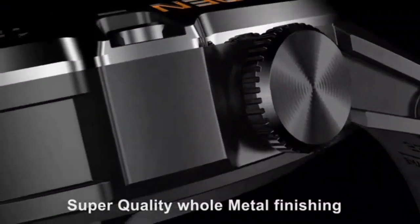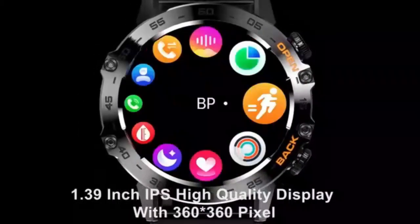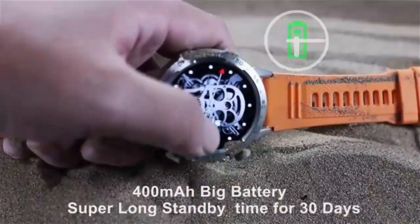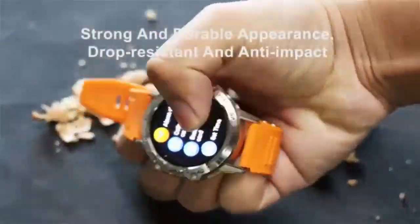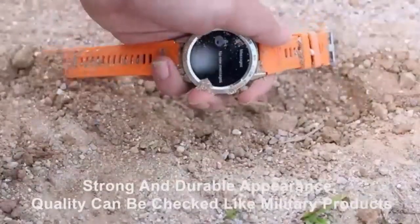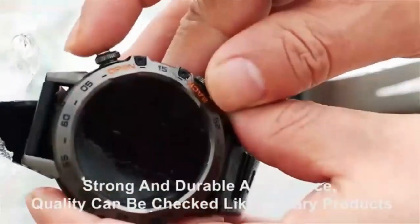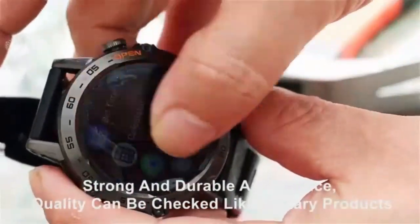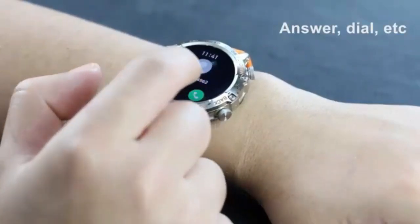Stay connected and active with the Huaggles smartwatch — answer and make calls, featuring a large 1.85-inch display for clear visuals and easy navigation. This 2024 newest fitness tracker offers Bluetooth calling so you can stay in touch without reaching for your phone. With comprehensive health tracking, including heart rate monitoring and multi-sport modes, it's the perfect companion for your fitness goals. Stylish, versatile, and waterproof for all-day wear.